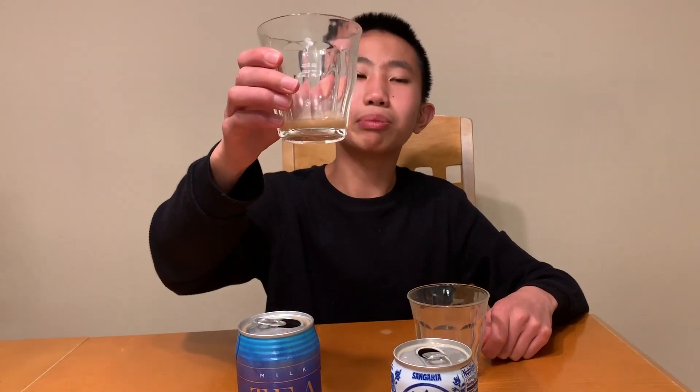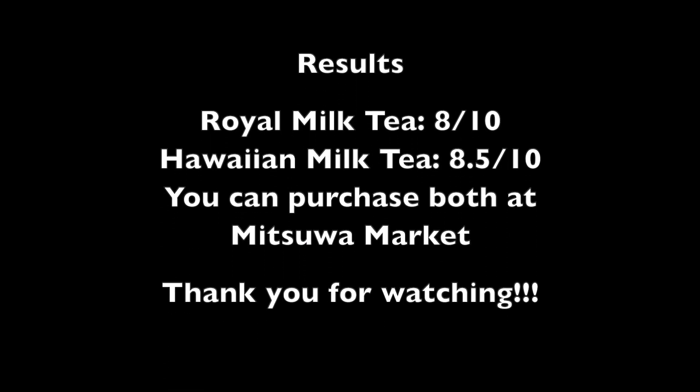Out of these both, I'd say I actually like this one a little bit better, just because of the stronger tea flavor. I'd give it like an 8.5 out of 10, and this one an 8 out of 10. That'll be it for our milk tea tasting. Thank you for watching. We'll see you next time.